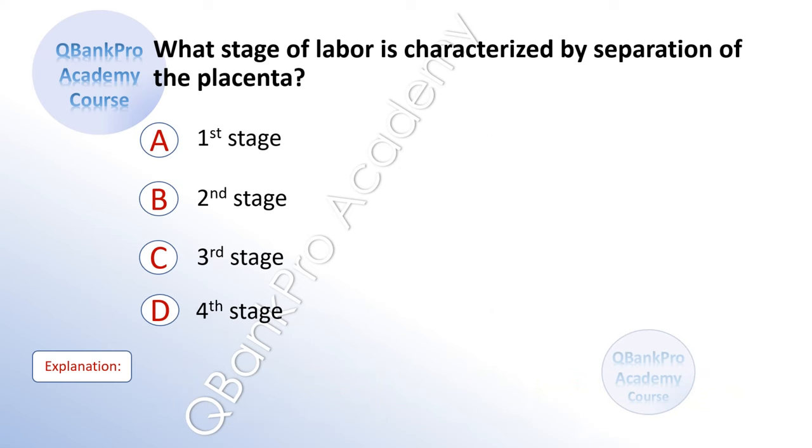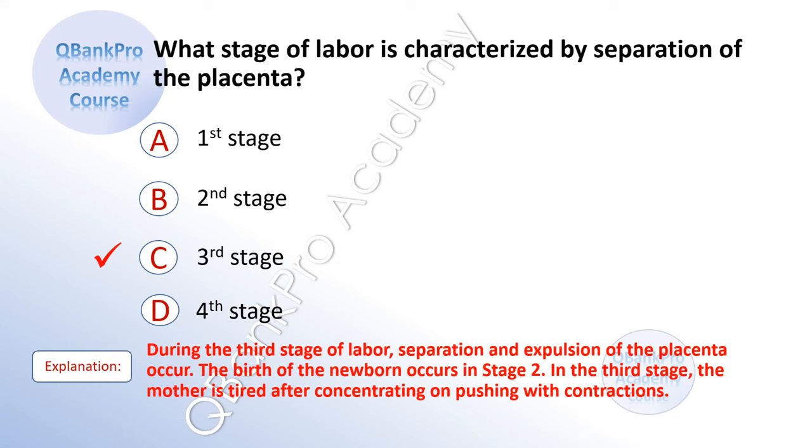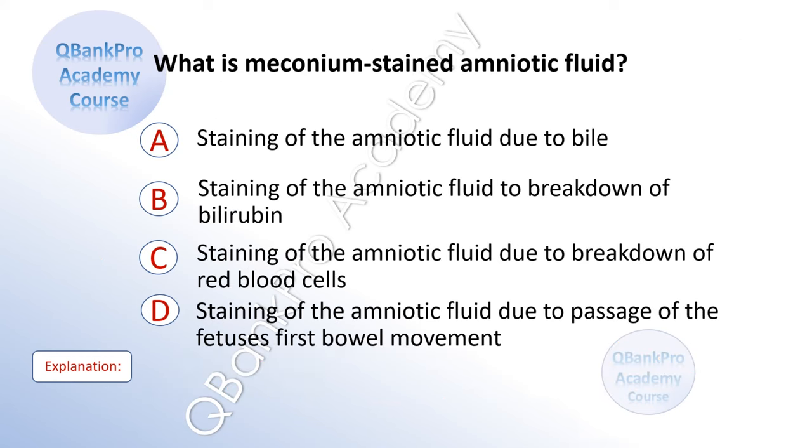What stage of labor is characterized by separation of the placenta? A. First stage. B. Second stage. C. Third stage. D. Fourth stage. The correct answer is C. Third stage. Explanation: During the third stage of labor, separation and expulsion of the placenta occur. The birth of the newborn occurs in stage two. In the third stage, the mother is tired after concentrating on pushing with contractions.